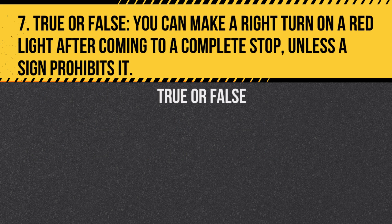Question 7. True or false: You can make a right turn on a red light after coming to a complete stop, unless a sign prohibits it. Answer: True. In British Columbia, right turns on red are permitted after a complete stop, unless otherwise indicated.